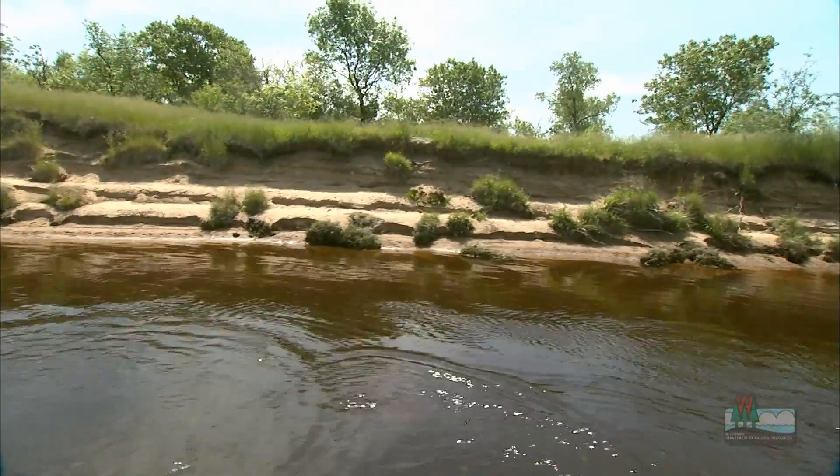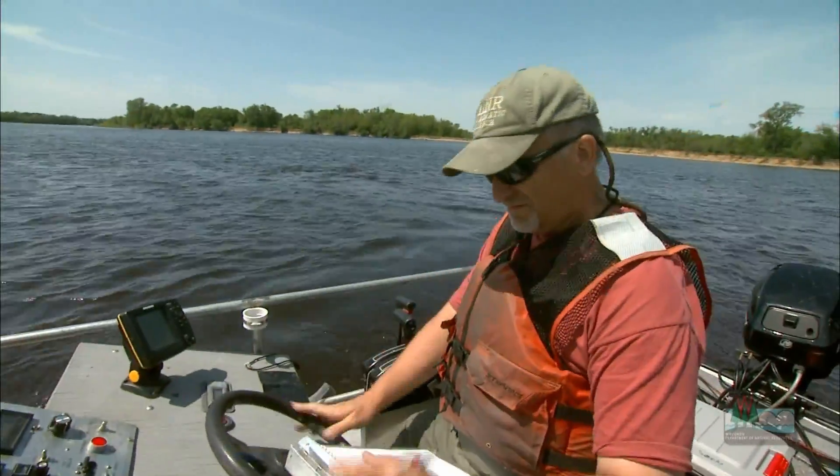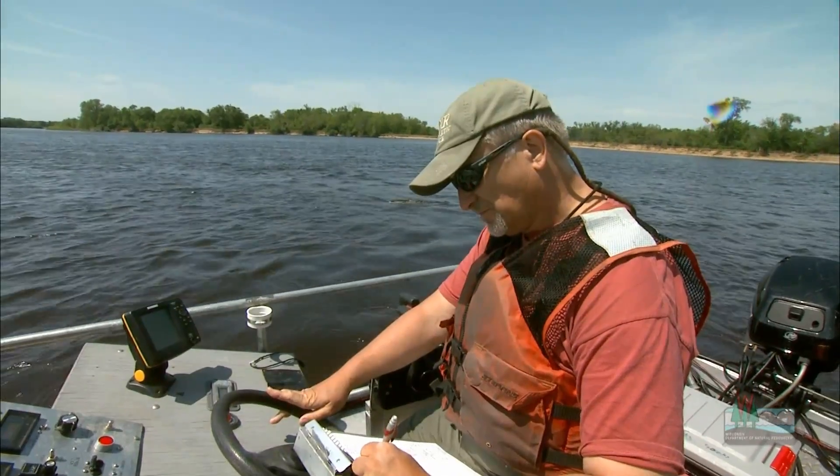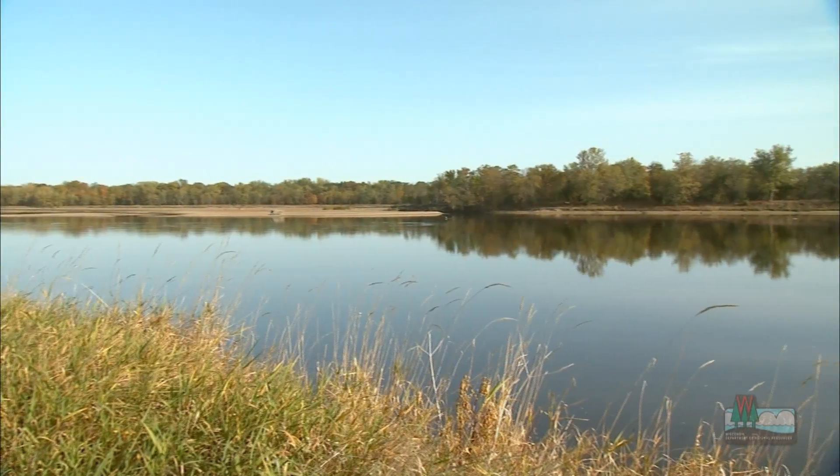Wisconsin's lakes and waterways are teeming with many varieties of fish. In this short video, we'll visit with fish expert John Lyons from the Wisconsin Department of Natural Resources and learn about some of the most interesting fish in the Wisconsin River.